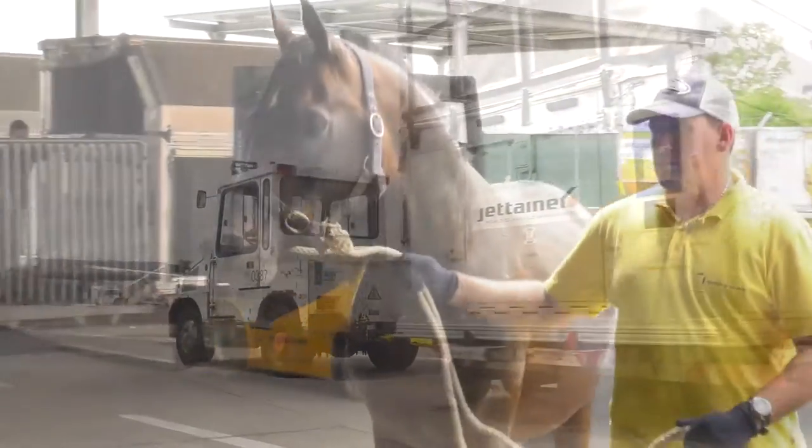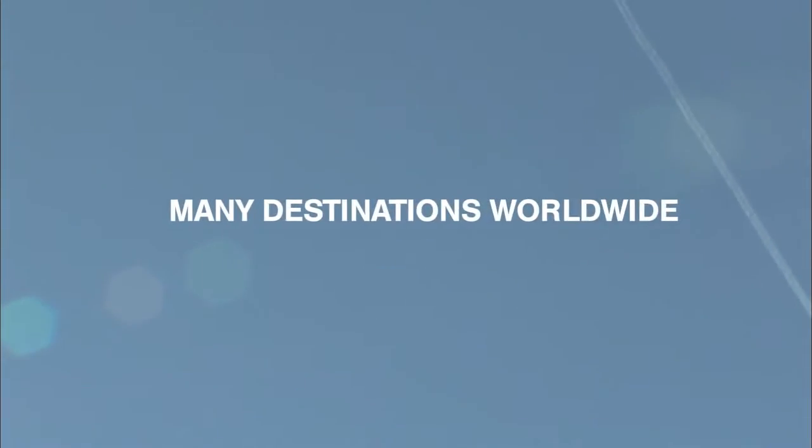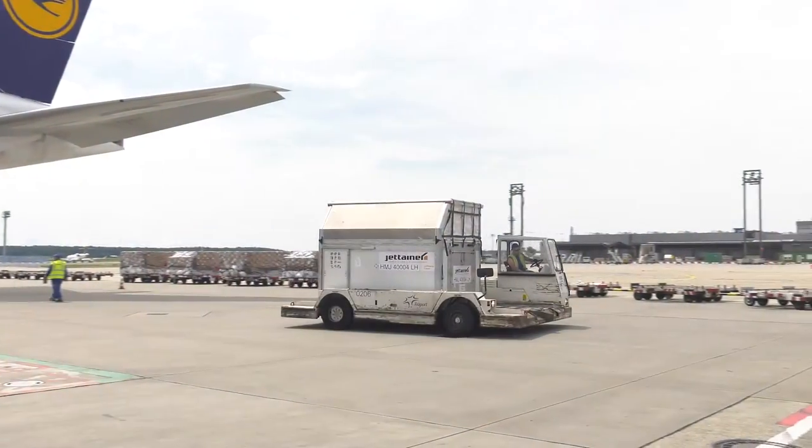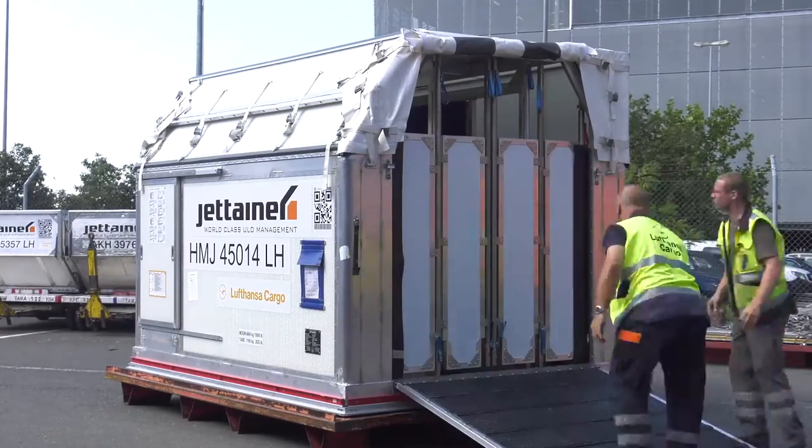Our product, Live TD, is the perfect solution for your horses to all destinations in our freighter network. Our modern horse containers ensure maximum comfort and the greatest possible safety during the flight.